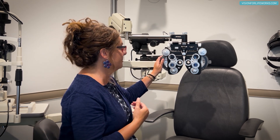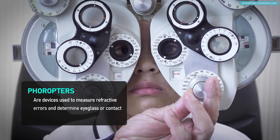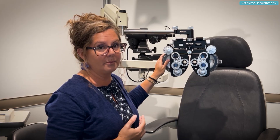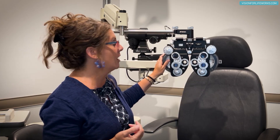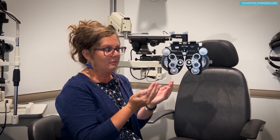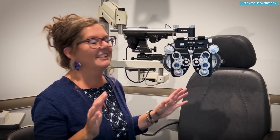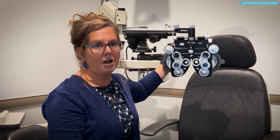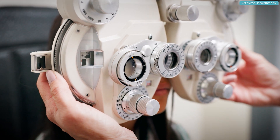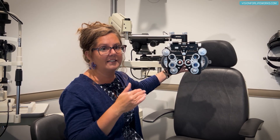The third reason myopia keeps increasing involves the eye exam itself. When you sit behind the phoropter — the machine used for eye exams — an interesting phenomenon occurs that most doctors don't account for. Because of how the focusing system likes to lock in, and because the exam room is darkened, your accommodative system can start to lock in on the machine right in front of your face.